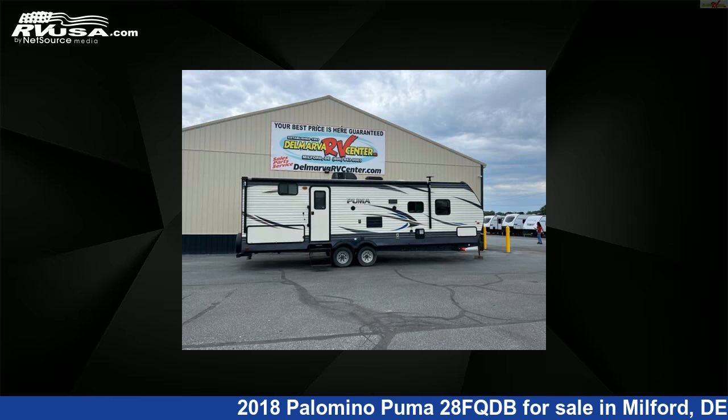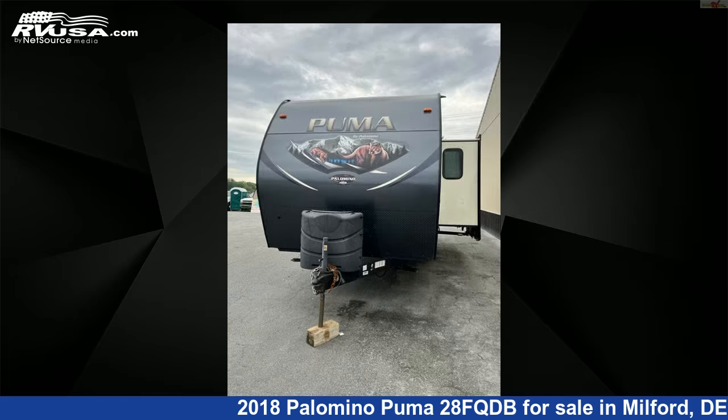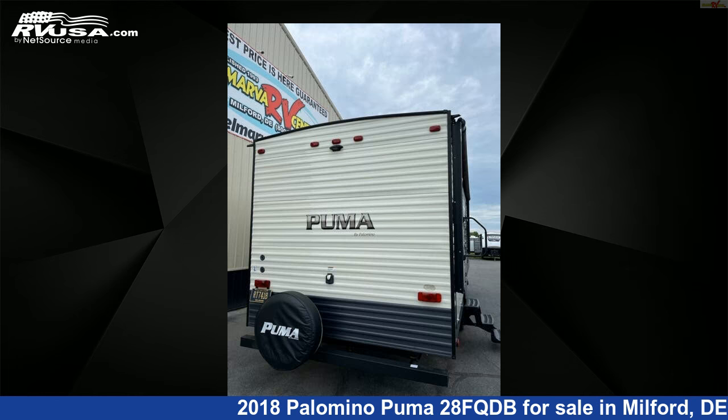This 2018 Palomino Puma 28FQDB is a travel trailer RV. It is located in Milford, Delaware 19963, and is offered for sale by Delmarva RV Center.